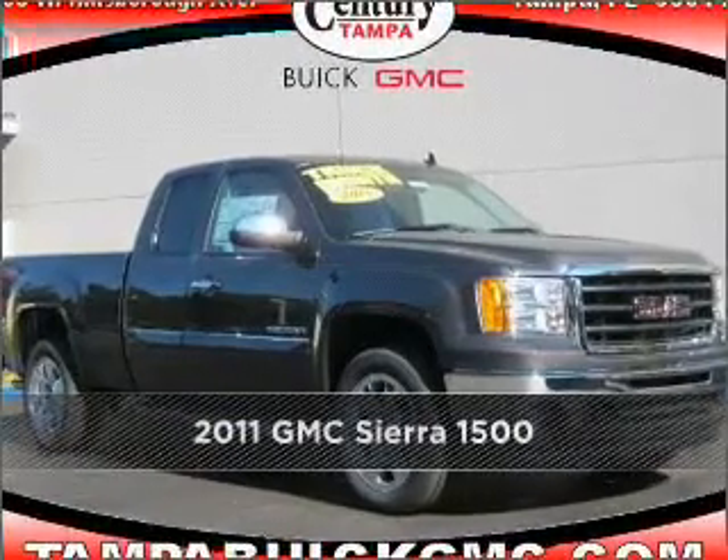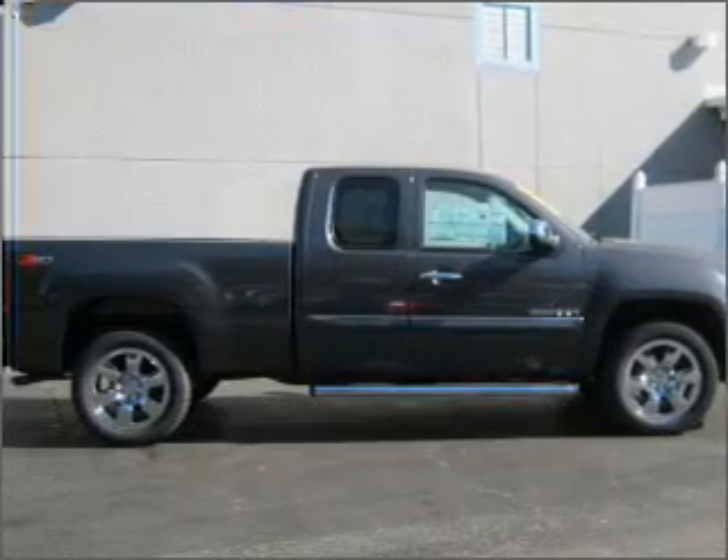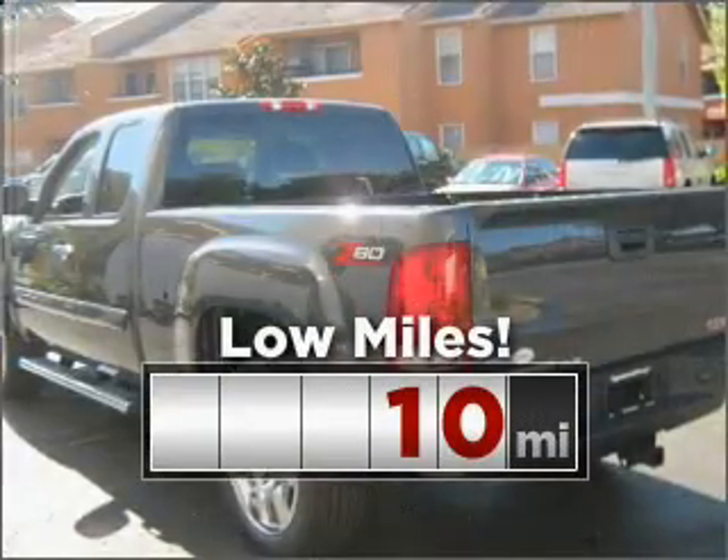Stand out in this 2011 GMC. Discover the vehicle that meets your needs. This ride is like new and will go the distance with low mileage under the hood.